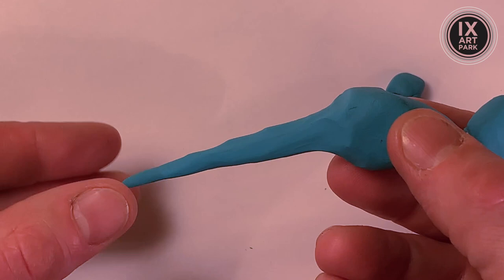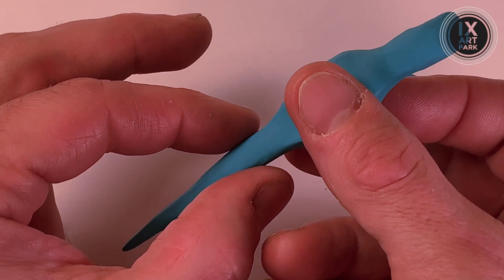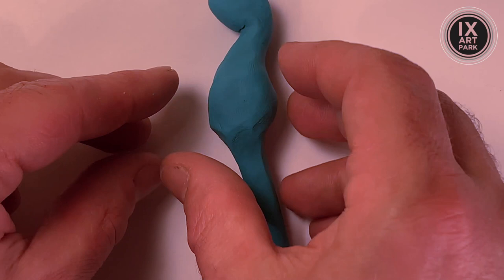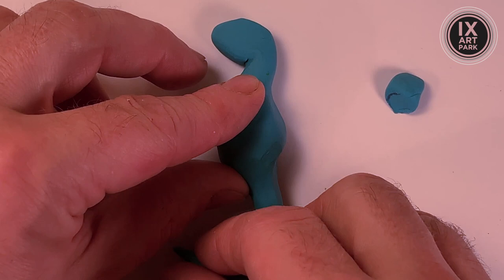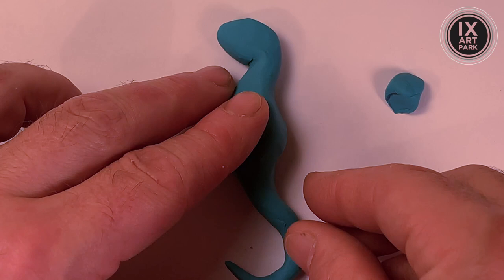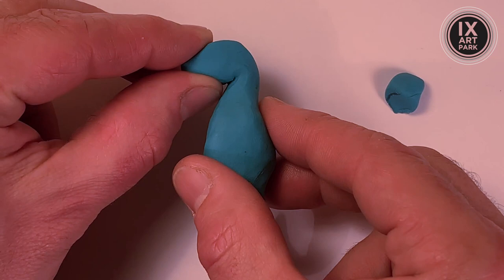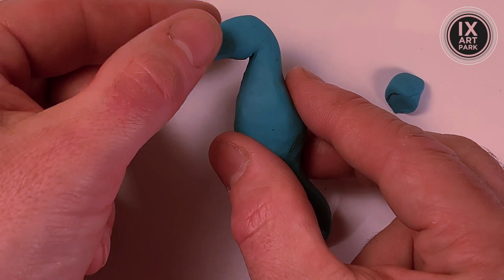Fun fact, friends: if you were to take a cross section of a seahorse tail — which wouldn't be a very nice thing to do — you would note that it's actually square. It's one of the few animals in the natural order of things with a square tail. Most creatures have a round tail cross section-wise. But the seahorse tail is square, and scientists have found that it makes the tail better at gripping and holding strong holds on those plants. It also makes the tail stronger under large amounts of pressure. I don't know who's out there squeezing seahorse tails, but you better cut it out.